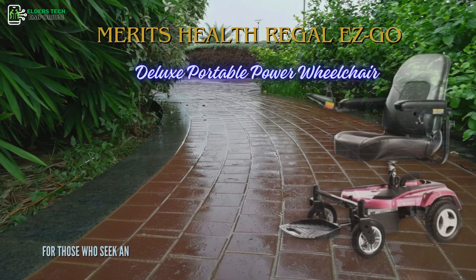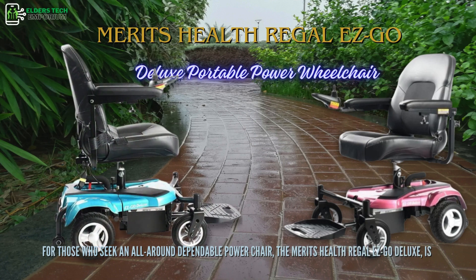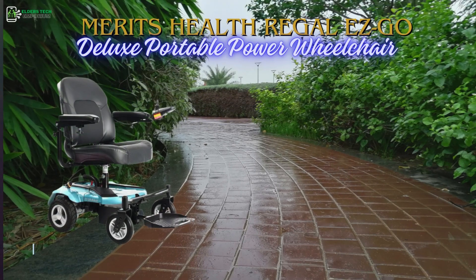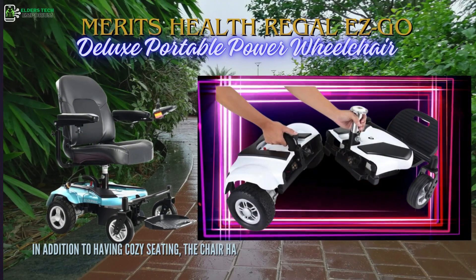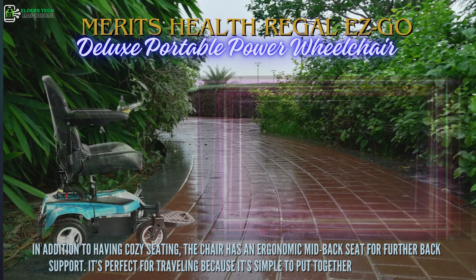For those who seek an all-around dependable power chair, the Merits Health Regal EZ-Go Deluxe is an excellent option. In addition to having cozy seating, the chair has an ergonomic mid-back seat for further back support. It's perfect for traveling because it's simple to put together and take apart.